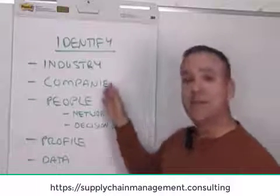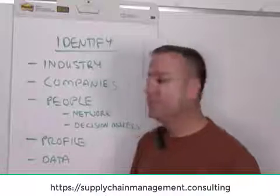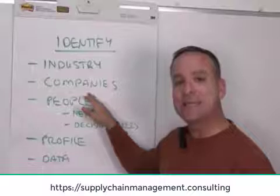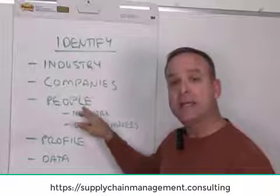You're going to look at specific companies within that industry. When you have those specific companies identified, then you're going to look at the people inside those companies. How do you find them?